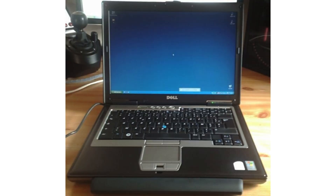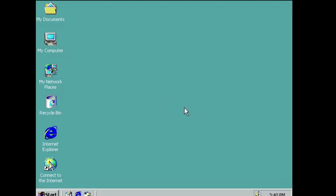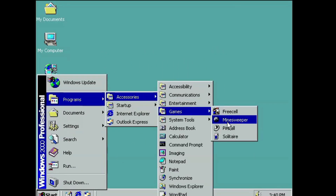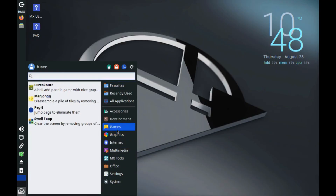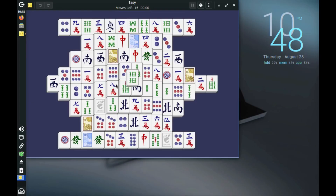Computers from a few decades ago can still run to this day if they were kept safe. However, they usually run slow or have an outdated operating system installed, and they lack the ability to run many modern software. The best way to revive an old computer is to install an extremely lightweight Linux distribution. Here are 12 lightweight Linux distros that can work on older computers.